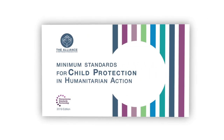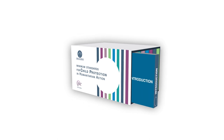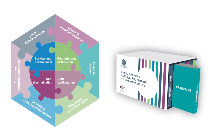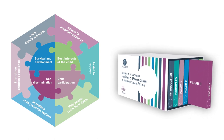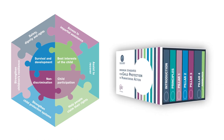The Minimum Standards for Child Protection in Humanitarian Action, or CPMS, sets out common principles and critical actions to keep children safe from abuse, neglect, exploitation and violence, and to support their wellbeing holistically.